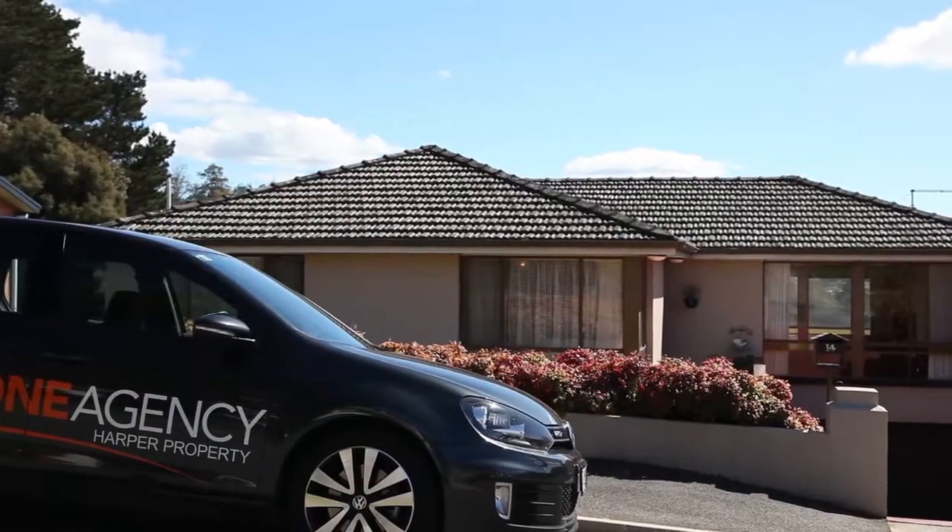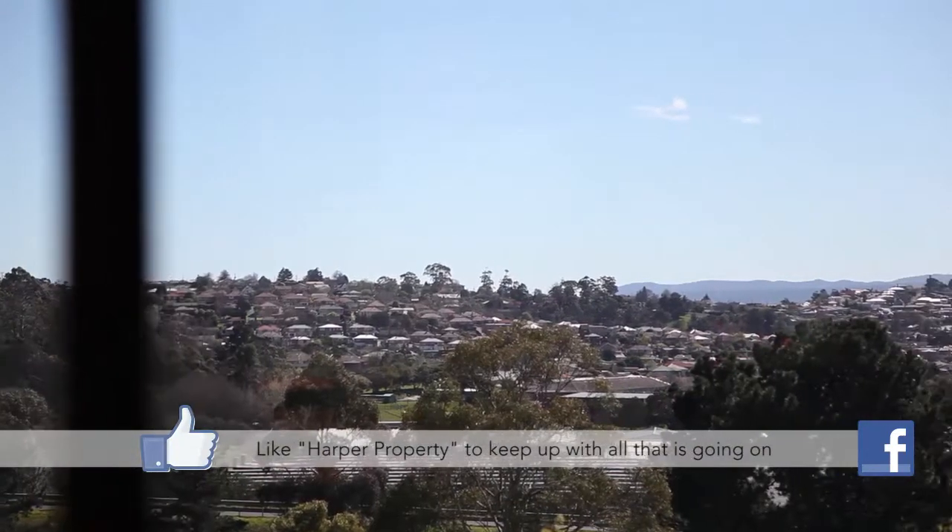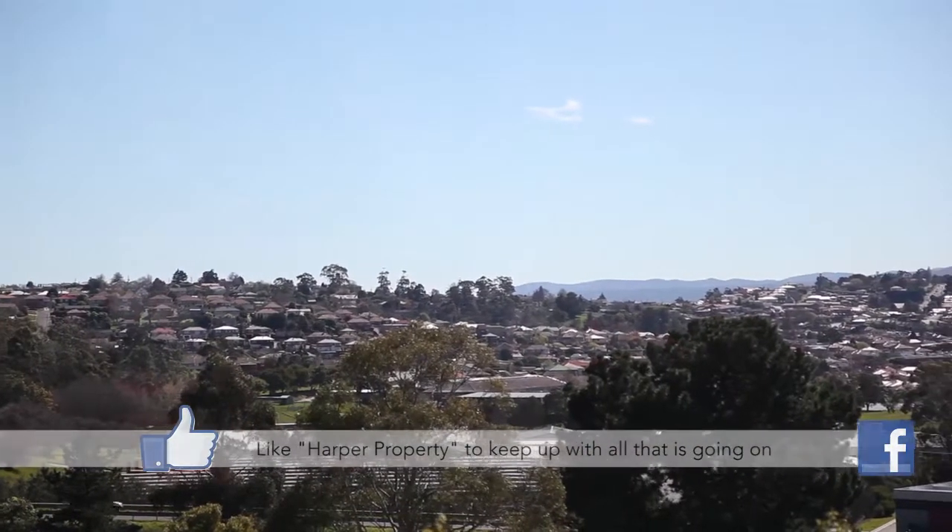Hi, it's Peter Harper from One Agency and I'm just sitting here in the backyard of my latest listing at 14 Harrow Street, Youngtown. This home has the most amazing views for a home in this price bracket that I've seen in a long time and I can't wait to show you through.